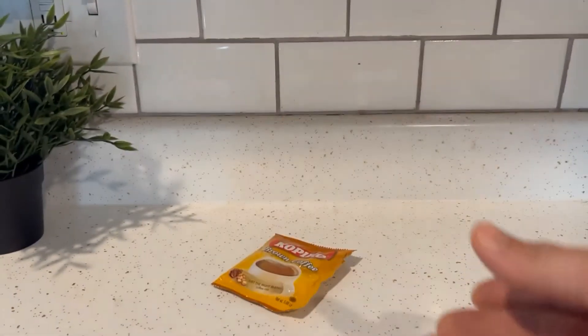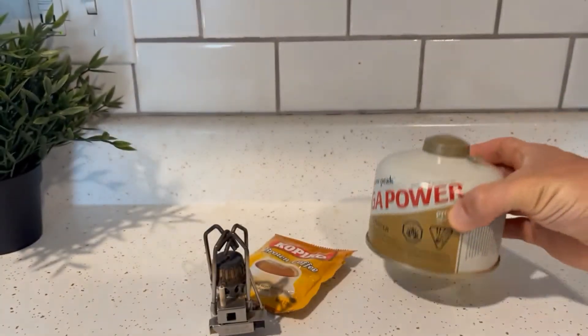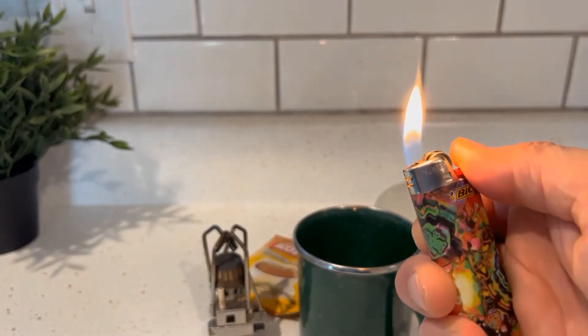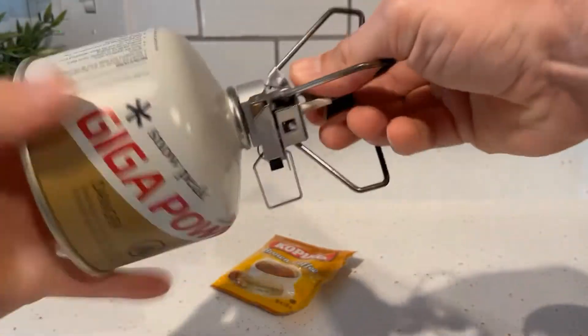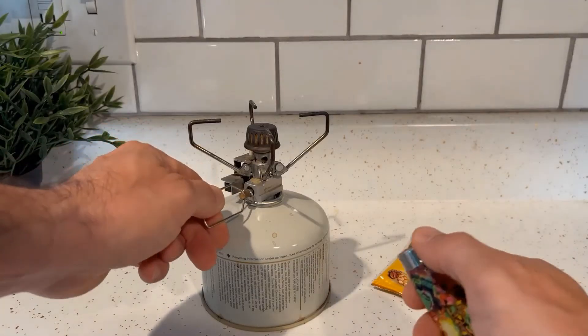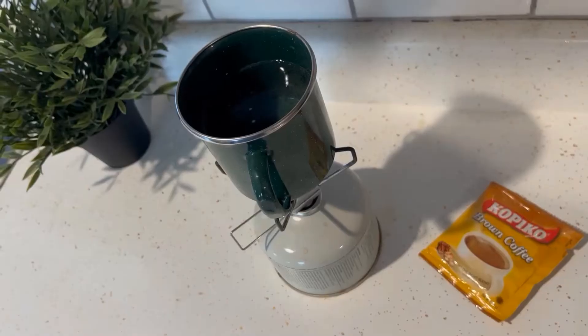Hey guys, Chris here with another one-minute coffee review. Today we're looking at instant coffee — Copaco — that I found at an Italian deli in my neighborhood. I thought I'd try it out. I think it's really good for camping. As you can see here, I'm setting up kind of what it would be like if I were camping in the forest.